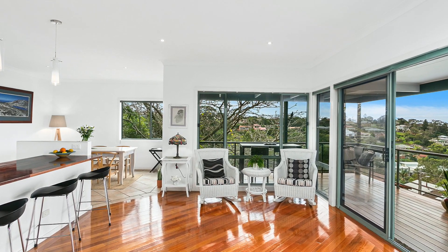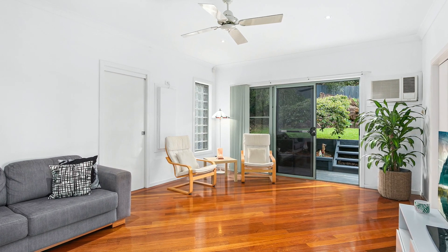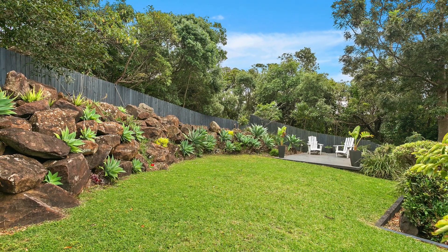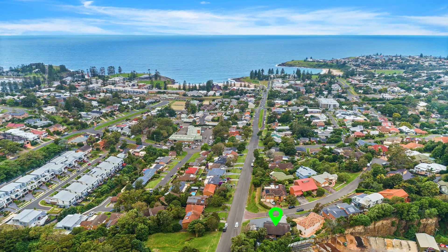Designed to embrace a flawless indoor-outdoor connection, the undercover wrap-around veranda allows effortless entertaining and uninterrupted views and is without question a fabulous attribute which reminds you of this property's fantastic location.